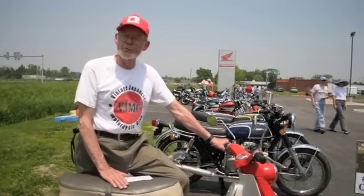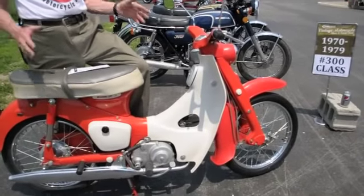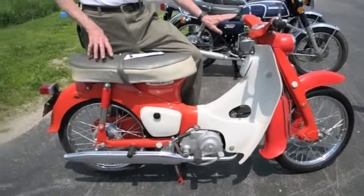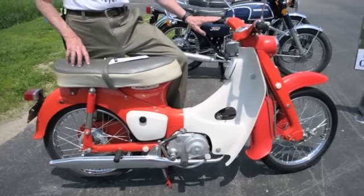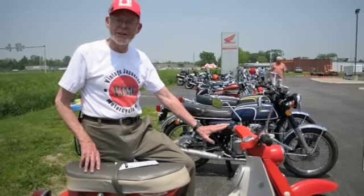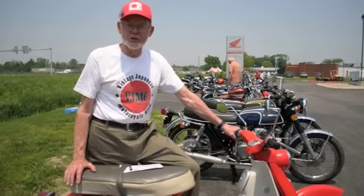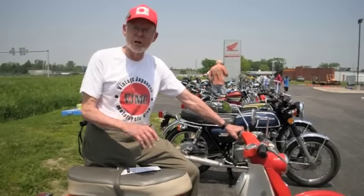I'm Jim Townsend and I'm on the board of directors of the Vintage Japanese Motorcycle Club of North America. This is one of the first models that Honda started importing. They had an advertising slogan: 'You meet the nicest people on a Honda.' This is the motorcycle that they imported and sold — they sold thousands of these. They started making them in 1958 and they're still making them somewhere in Asia. They've sold millions and millions of these, and not just this size — they made some a little bit bigger.